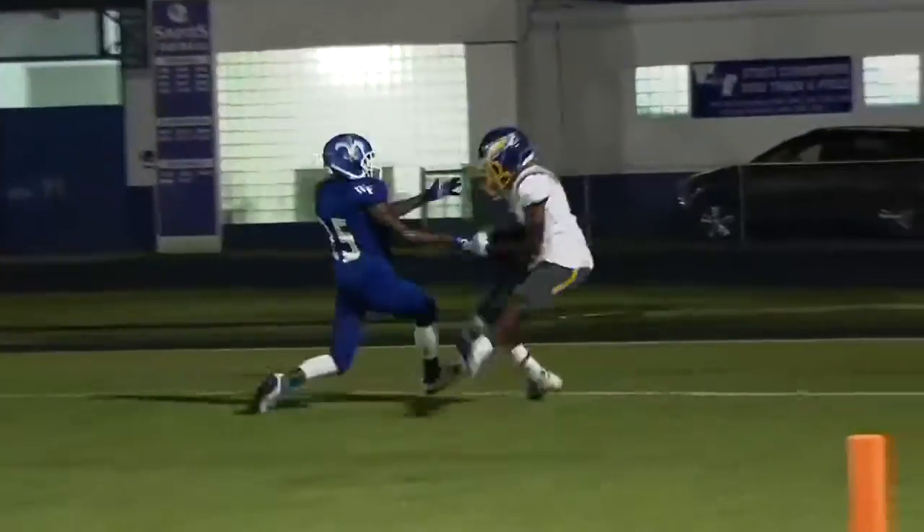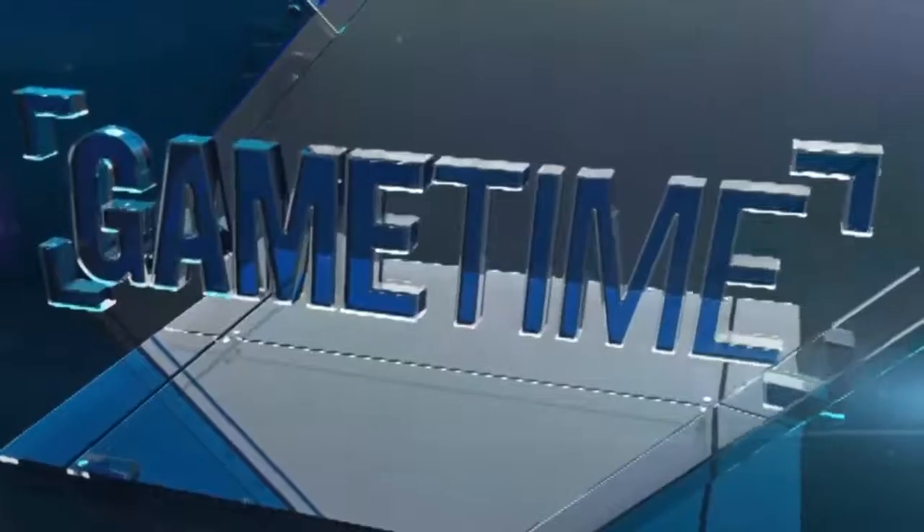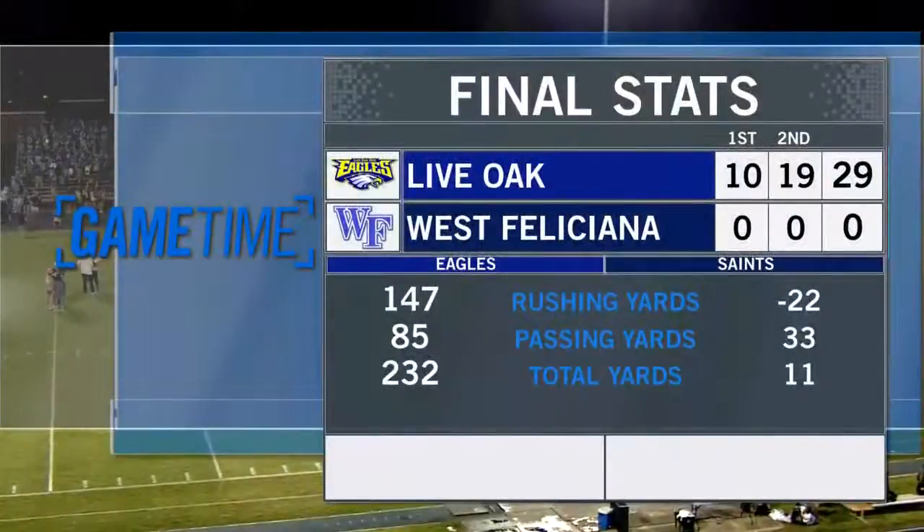Rhett Rosevear winding up, going downfield. Byron Smith somehow gets it and a foot in bounds — there's the one.